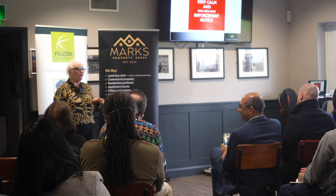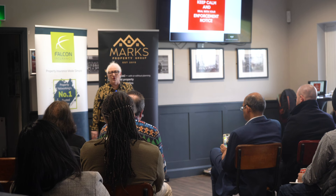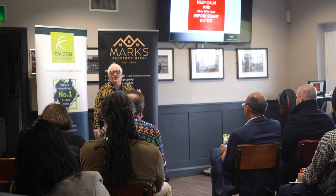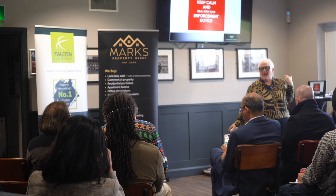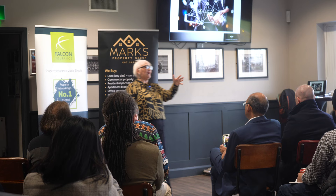Enforcement notices — currently called the four-year rule. They are now extending it: if you could get away with something for four years and the council could no longer enforce, guess what — it's now 10 years. So all those people who say, I'm just going to do it and in four years apply for a certificate of lawfulness — no, it's 10 years now.